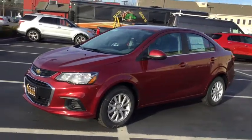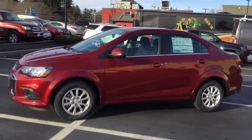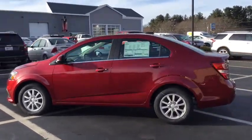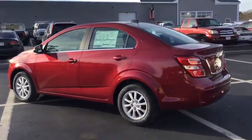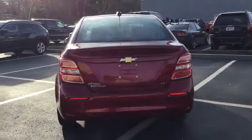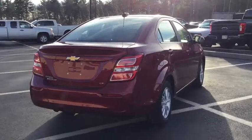2019 Chevrolet Sonic. The taut, strong body lines and powerful stance of the Chevy Sonic allude to the power you'll find under its hood. Throw a little extra power into the mix with the available turbocharged engine. So where's the sweet spot? Behind the wheel.